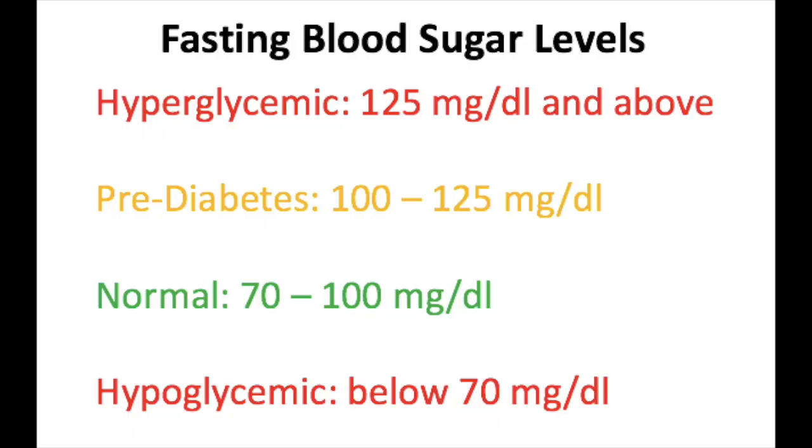Before we go any further, what do we mean by hyperglycemic or high blood sugar levels? When we talk about blood sugar levels, we usually mean fasting blood sugar levels — that is, after not eating for at least eight hours. Normal is in the range of 70 to 100 milligrams per deciliter. 100 to 125 would be considered elevated or pre-diabetes, and anything above 125 would be considered hyperglycemic. Anything below 70 milligrams per deciliter would be considered hypoglycemic.